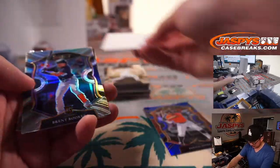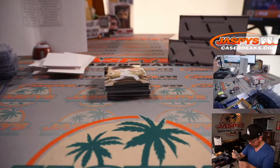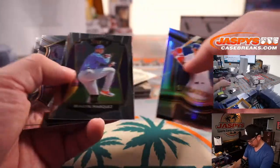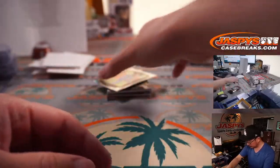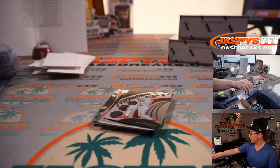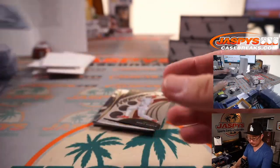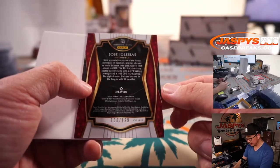We got Jemai Jones to 149, Christian Javier, and there's a Jemai Jones relic. Chris with Baltimore. Two more — Jose Iglesias, 150 out of 199.